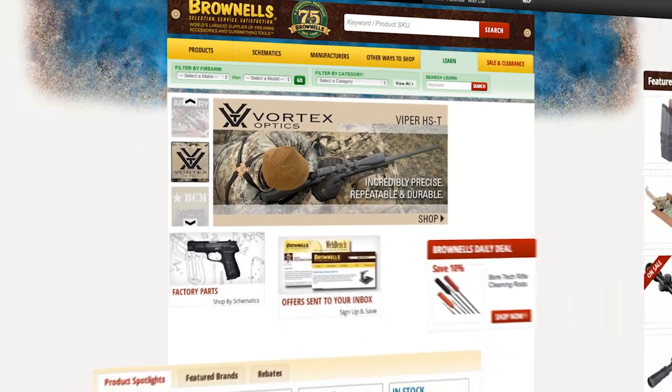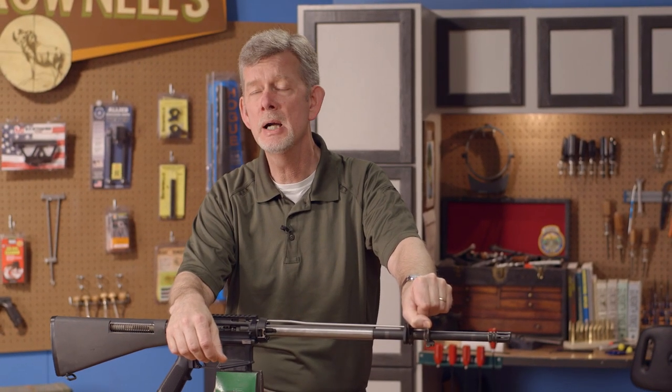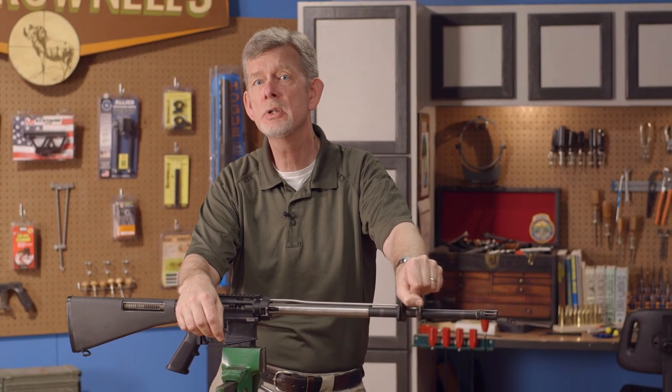And with that, you're ready to choose the barrel that's right for you. Head over to brownells.com today to pick one up. And remember, all products sold by Brownells are backed by our 100% unconditional forever satisfaction guarantee.